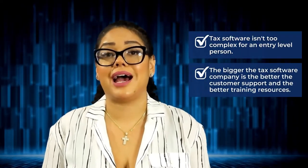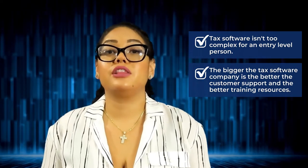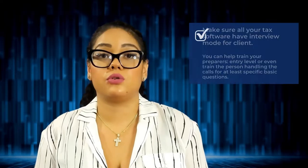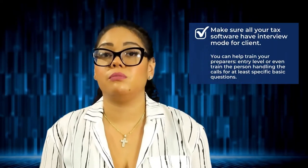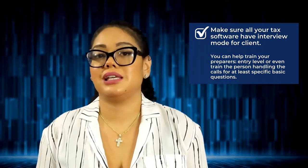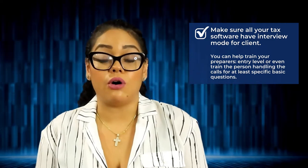The bigger the tax software company is, the better the customer support and the better the training resources they may have available to you. One of the questions you're going to want to ask your sales rep is: do you offer training resources and materials for me to train my staff on how to use your tax software? You're also going to want to make sure that all your tax software has interview modes for clients, so that you can help train entry-level preparers or even the person handling calls on basic questions that a taxpayer may ask.